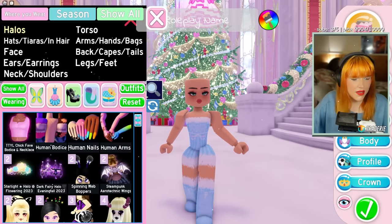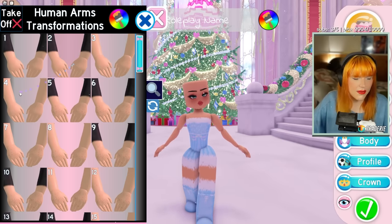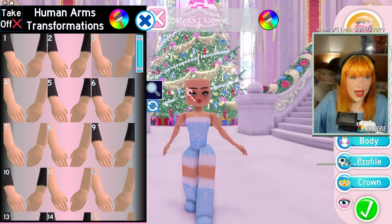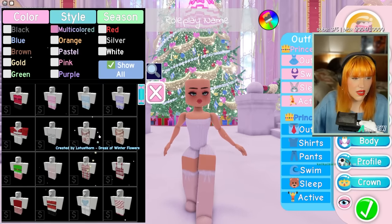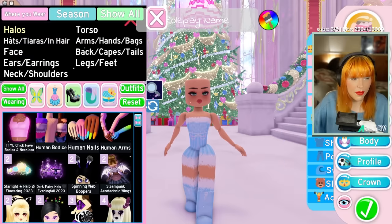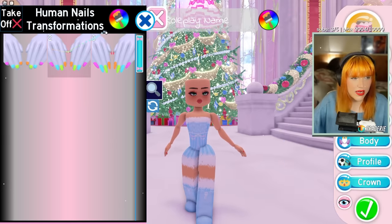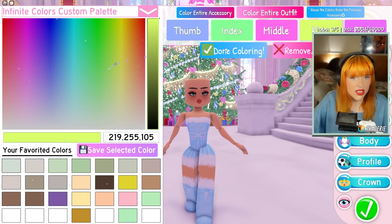We also have human arms, which do the same thing — customizable arms that allow you to wear Roblox outfits, including ones with sleeves, without them looking weird, basically giving them a better shape. Then we have customizable nails, which allow you to change every single fingernail individually.